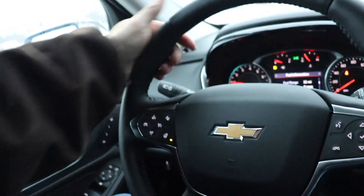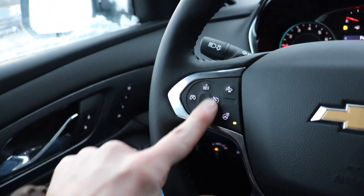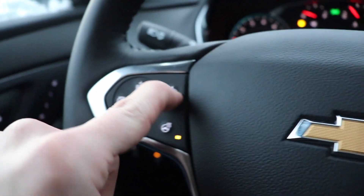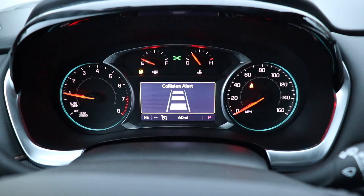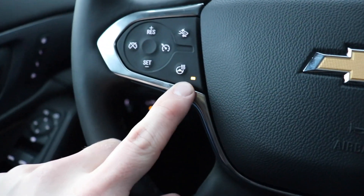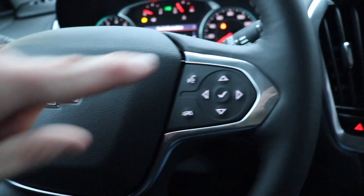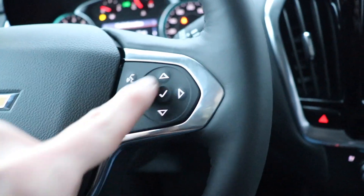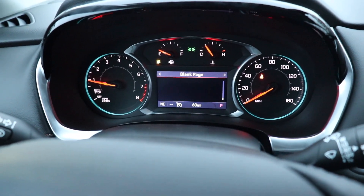Coming back to the steering wheel — it is leather-wrapped with bolsters at 10 and 2. Cruise control buttons are right here, and adaptive cruise control is right here with your gap adjustment as well. The heated steering wheel button is right there, lit with an amber indication. We also have hands-free call buttons and the control pad for the center LCD display.